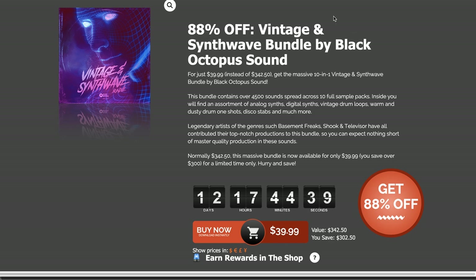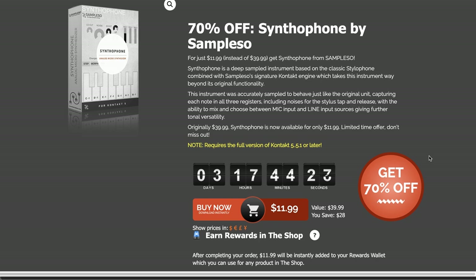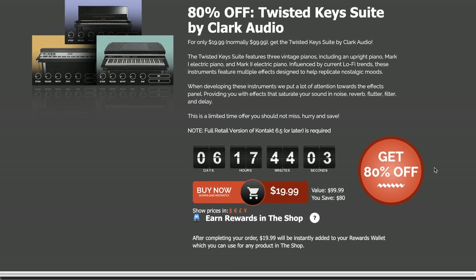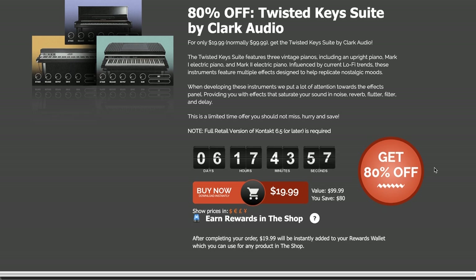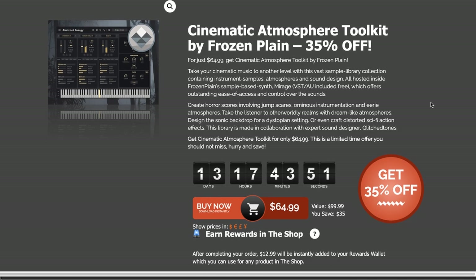Quite a few instruments on sale over at Audio Plugin Deals, including Vintage and Synthwave Bundle by Black Octopus — 4,500 sounds across 10 sample packs for $39, normally $342, that's 87% off. Muse Essential Bundle you can grab for $39, normally $300. The Synthophone by Sampleson is available now for just $11.99 — a deep-sampled classic Stylophone combined with their Kontakt engine, now 70% off till Sunday. 80% off the Twisted Key Suite by Clark Audio — normally $99, you can get these three instruments for just $19, requires the full version of Kontakt. The Cinematic Atmospheres Toolkit is now 35% off.